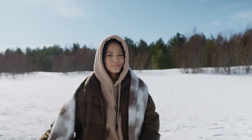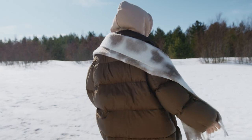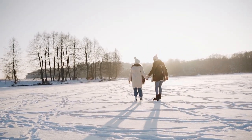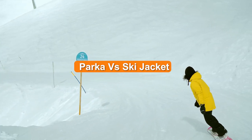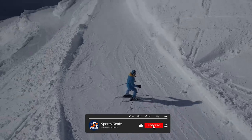Welcome to the world of winter wear. As the temperature drops, it's essential to have the right gear to keep you warm and protected from the elements. When it comes to winter jackets, two popular choices are parkas and ski jackets. In this video, we'll take a closer look at both to help you decide which one is right for you.